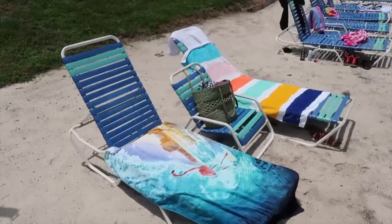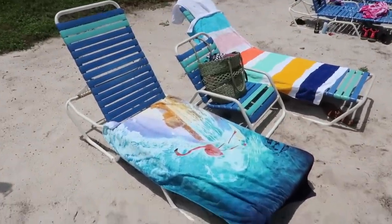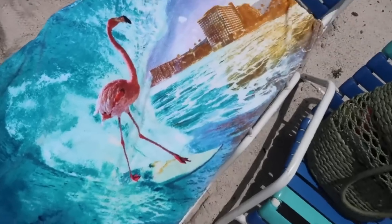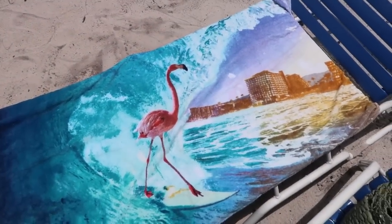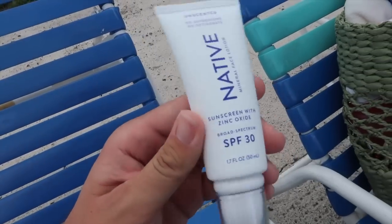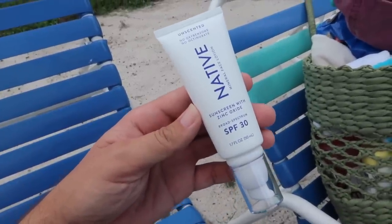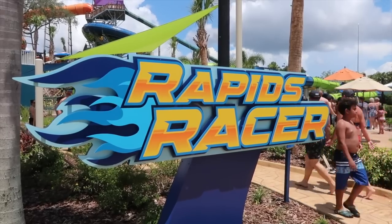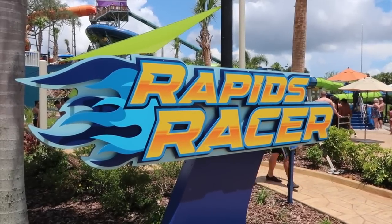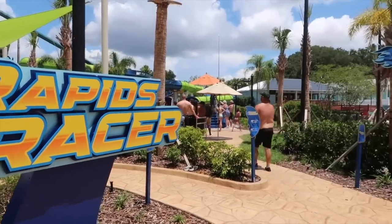First things first, we have secured our area — these lawn chairs. We've got our beach towels laid out. It's a flamingo, and it's surfing. I learned something new from the latest Chris the Girl vlog — it's good to wear SPF 30. Check out our latest video. Rapids Racer — Adventure Island's newest waterslide and the world's first dueling saucer waterslide. I'm gonna show you, I'm gonna check this out, and I'm gonna go down it.